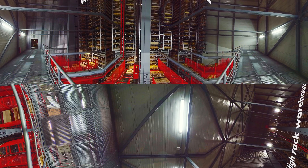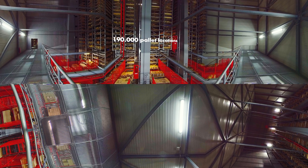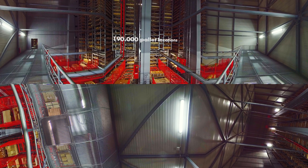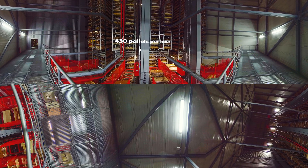Here we are in one of our high-rack warehouses — the next station in our logistics for many parts of the incoming goods. In total, WIRT Industry provides more than 190,000 pallet storage locations. With the storage and retrieval machines, everything here runs completely automatically. A total of 450 pallets are moved every hour.